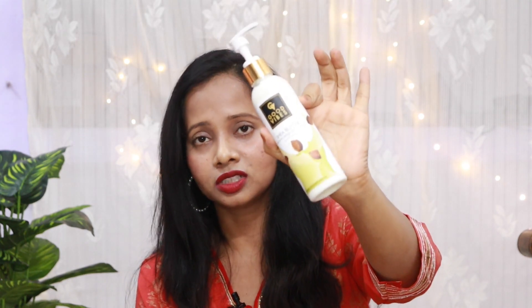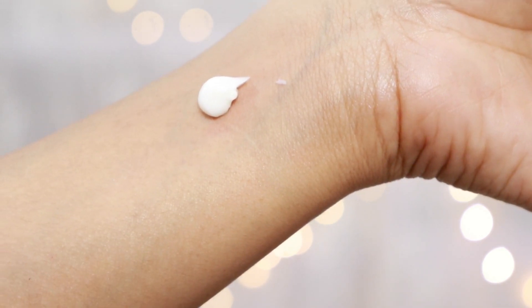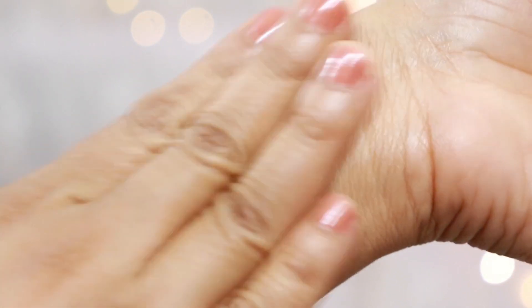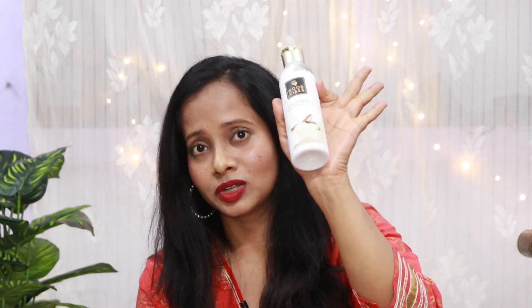Moving on to the next product — I ordered it from Good Vibes. It's their Shea Butter Deep Moisturizing Body Lotion, and also their Licorice Brightening Body Lotion. This one is my favorite because it has a really nice consistency; it's not sticky at all and is absorbed into your skin quickly. This moisturizer is very light, and the best part is that it doesn't leave your skin sticky. Because in winters, heavy creams or body lotions make your skin sticky, and I don't like that. But this one is absolutely amazing — give it a try, link is in the description box.